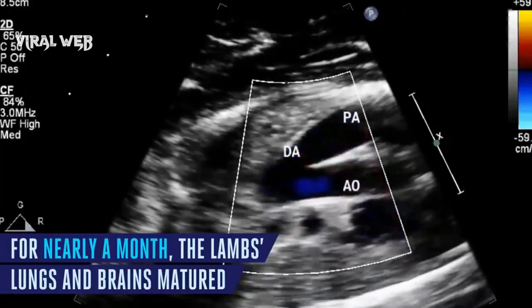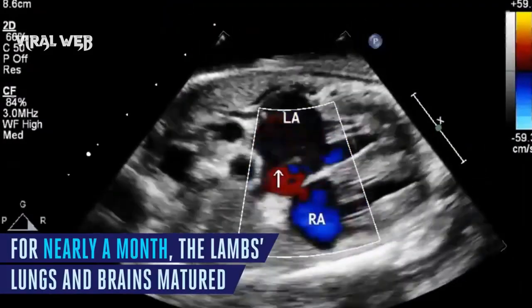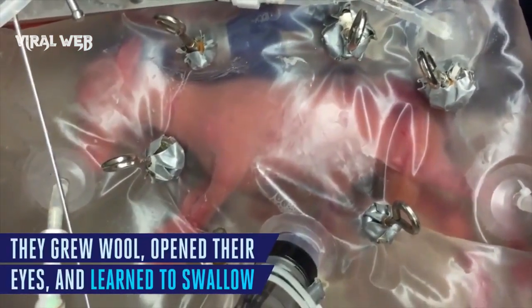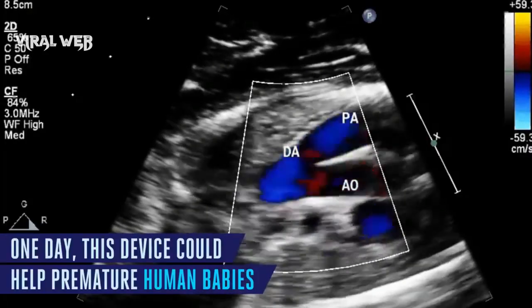According to a new study, that takes the first step toward an artificial womb. One day, this device could help bring premature human babies to term outside the uterus, but right now it has only been tested on sheep.